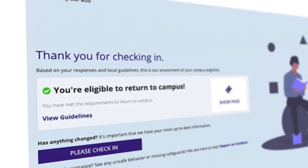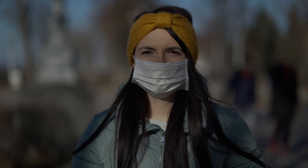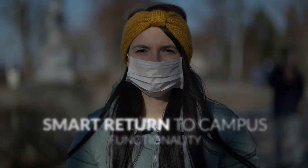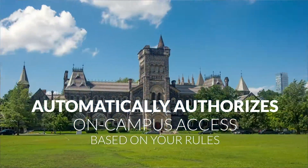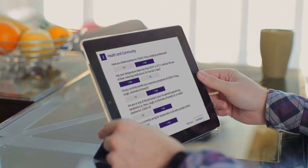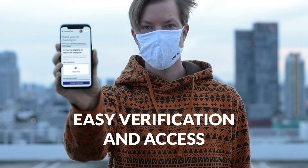Campus Pass makes community health screening fast and easy, with a simple daily survey that can be taken on the web or mobile device. The smart return to campus functionality automatically authorizes on-campus access based on your rules. Results are displayed as a mobile pass on any handheld device for easy verification and access.